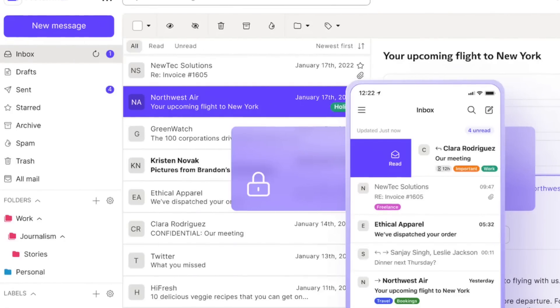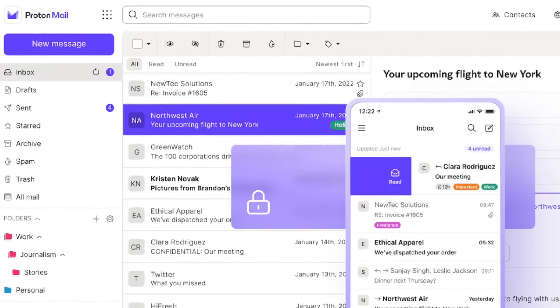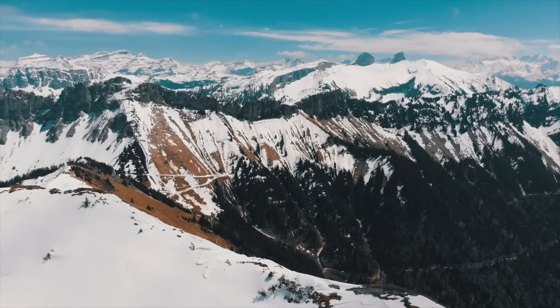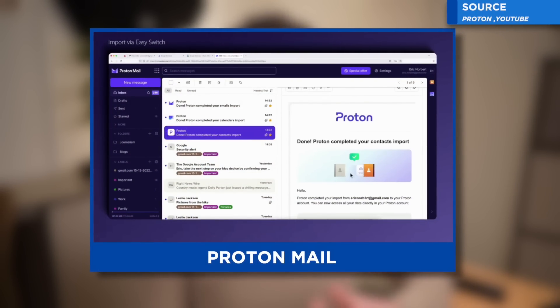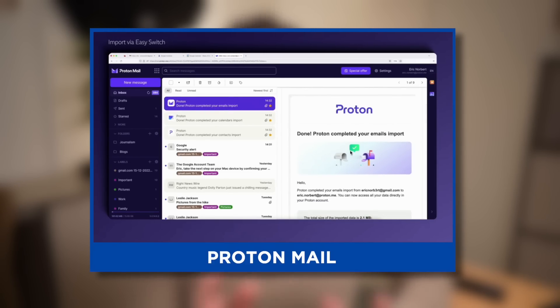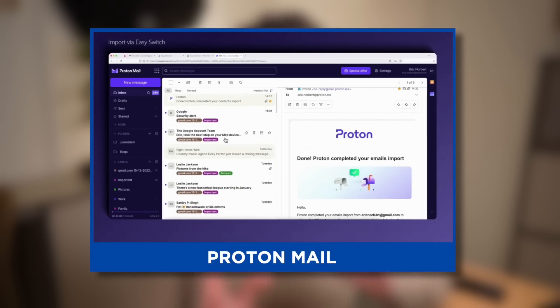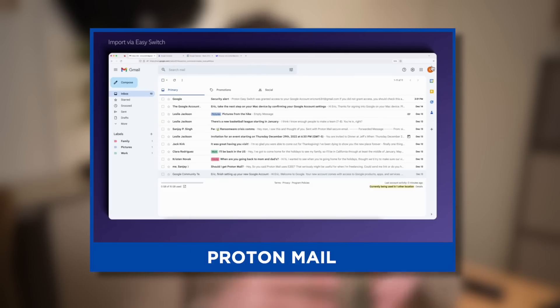Number five is Proton Mail, probably the experience that a lot of people go to for the security aspects. Proton as a company focuses very much on securing information — their servers are based in Switzerland. A couple of people I know use it because they're very security-centric and don't want companies like Google touching their email. It's a nice option because you also get your own domain name when you start up your account.